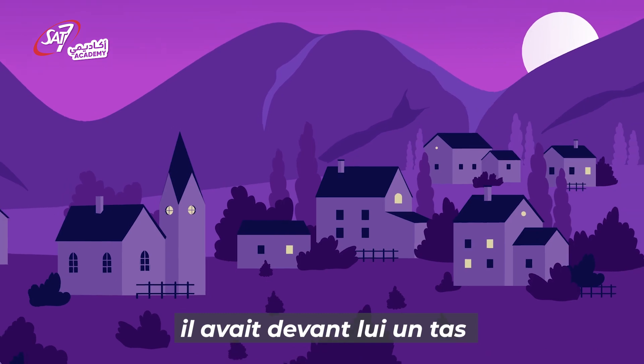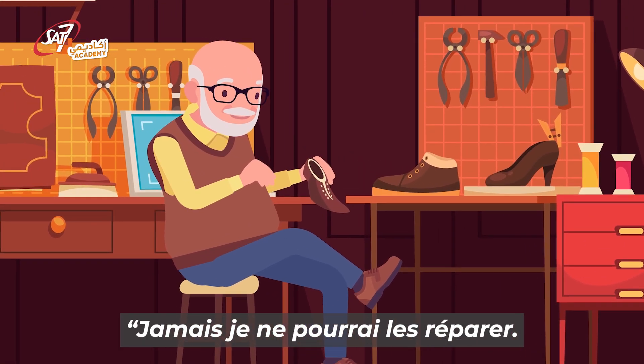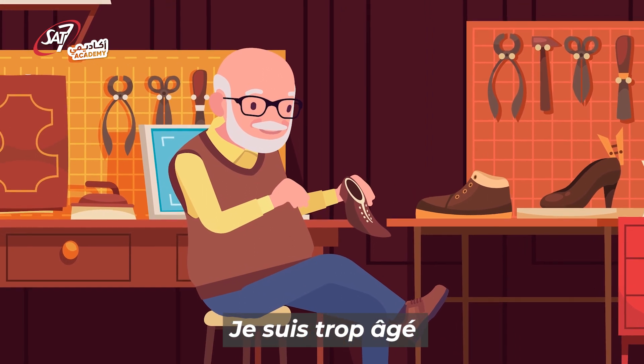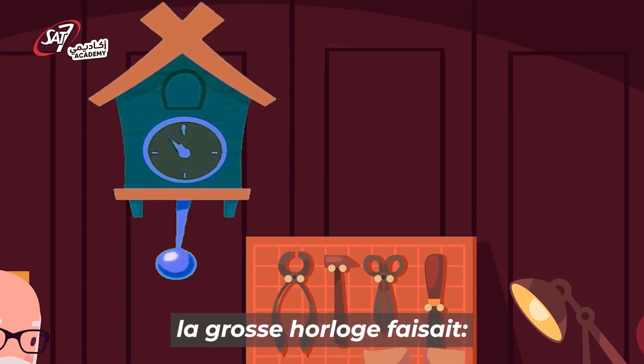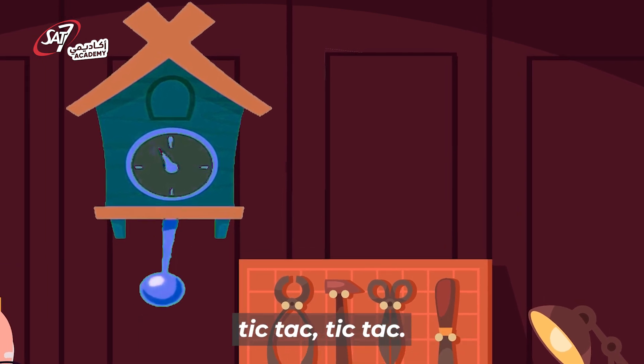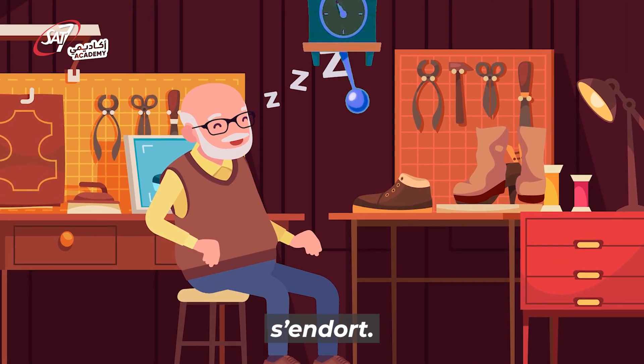Un soir, il avait devant lui un tas de souliers à réparer. « Jamais je ne pourrai les réparer. Je suis trop âgé et trop malade. » se dit-il. Près de lui, la grosse horloge faisait tic-tac, tic-tac. Le pauvre vieux, tout découragé, s'endort.